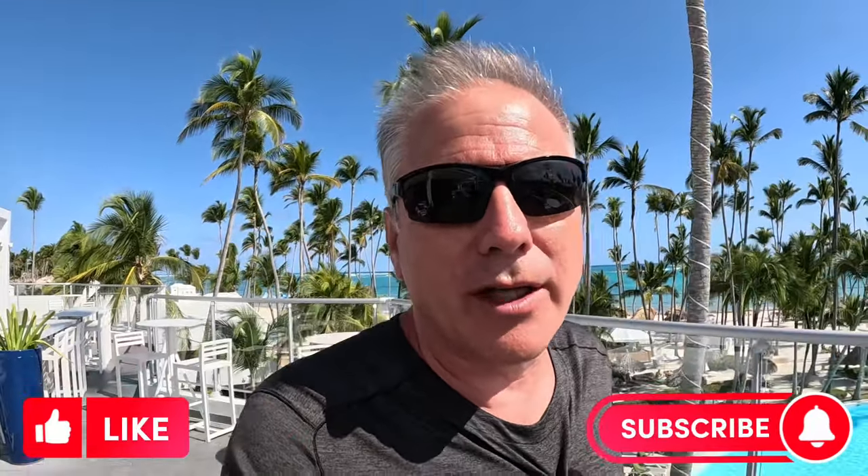Thank you for watching today. In conclusion, if you're looking for a more upscale vacation experience and can afford to pay a little more, I would strongly recommend staying at the Level — it really is worth every penny. I hope you've enjoyed my videos and I hope you'll take the time to like and subscribe, as I'll be bringing you more great content from Punta Cana.